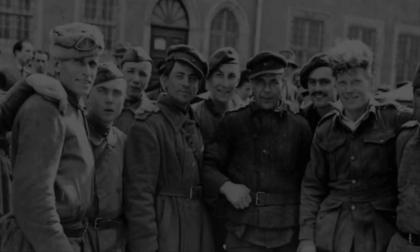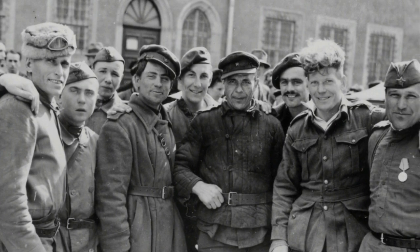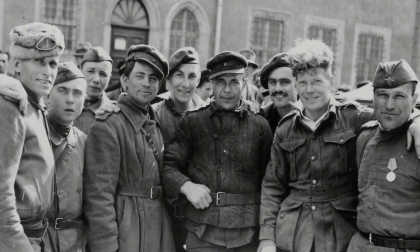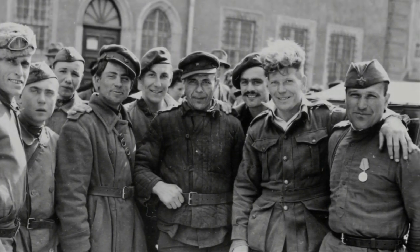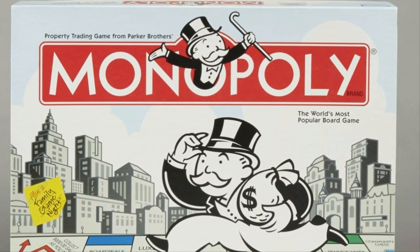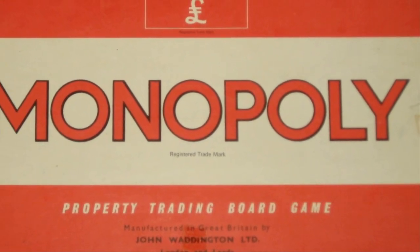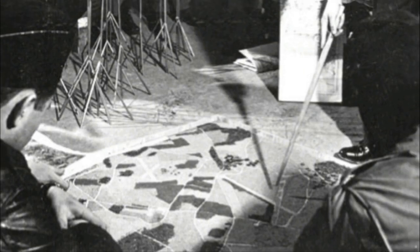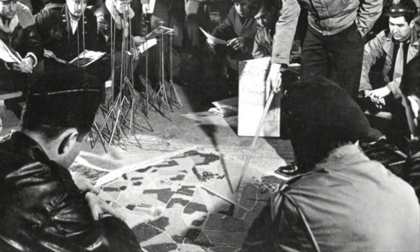Far from just a way to pass the time, Monopoly was utilized for a more secretive and brilliant reason by British POWs in German prison camps. Monopoly has been one of the most popular board games in the world, but most people had no idea this simple board game played a major role in helping British POWs during World War Two. The way British intelligence used the board game during the war was truly remarkable.